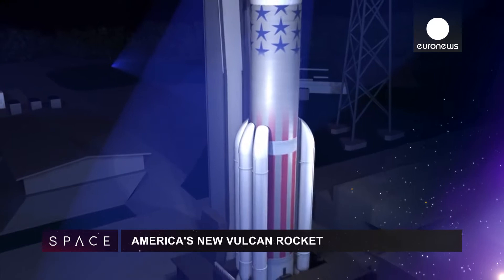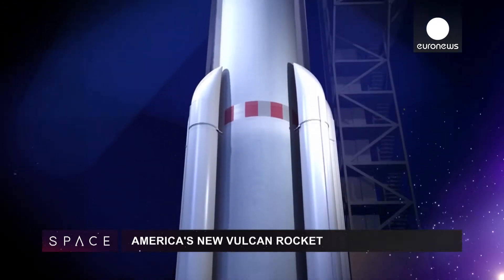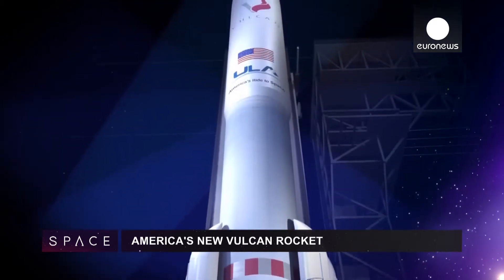American space firm ULA has unveiled plans for its new Vulcan rocket. It will use American-built engines rather than the Russian ones used on previous launches.